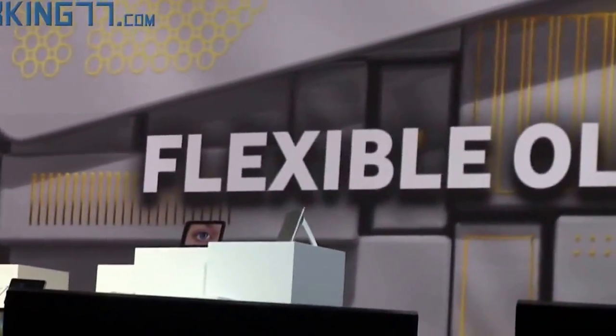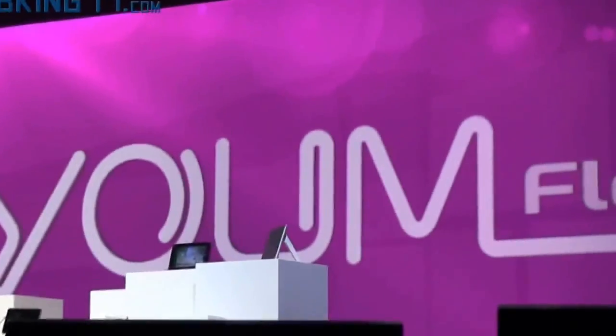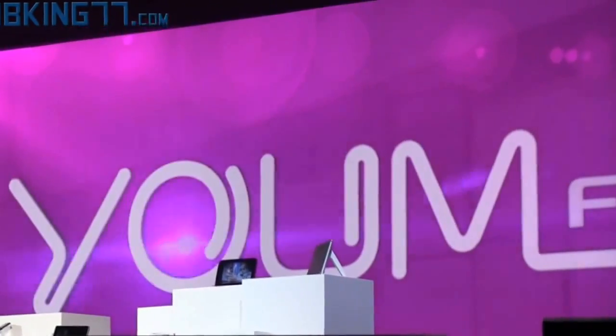And now, thanks to Samsung technology, they can be flexible as well. We're so confident about the market potential of flexible OLEDs that we're creating an entire new line of them under the YUM brand name. YUM doesn't just bend the rules of display technologies — it completely rewrites them.